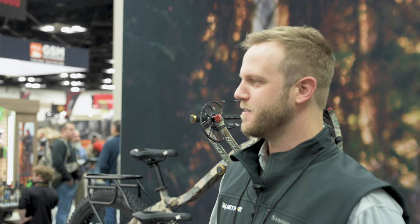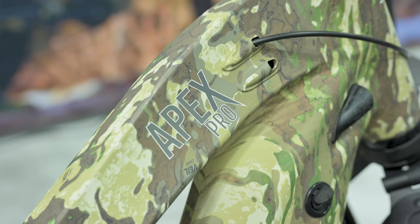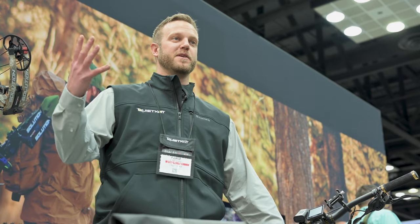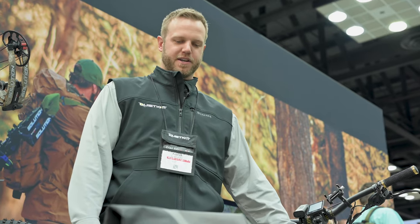Hey, Adam Parr here with Quiet Cat Electric Bikes. We're here at the 2023 ATA in Indianapolis, Indiana. We're going over our Apex Pro — it's our new 2023 model — and I wanted to run through some of the features about our high-performance off-road utility bikes here.